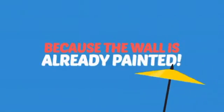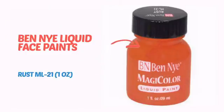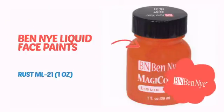Why paint the face? Because the wall is already painted! It's time to make some tiny faces happy with this face paint from Ben Nye.